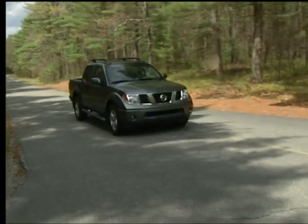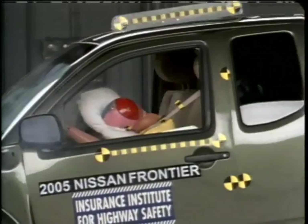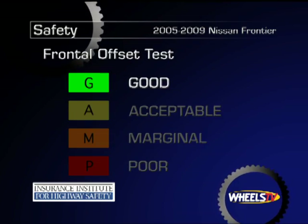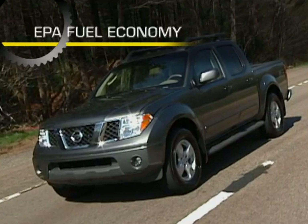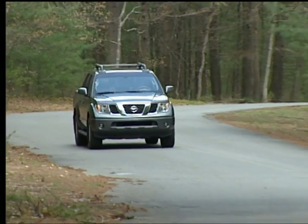In 2009, traction control, an electronic stability system, hill descent control, and hill start assist all became available on the Nissan Frontier. The Insurance Institute for Highway Safety gives the 2005 to 2009 Nissan Frontier a rating of good for frontal offset impact protection and a rating of marginal for side impact protection when not equipped with optional side airbags.